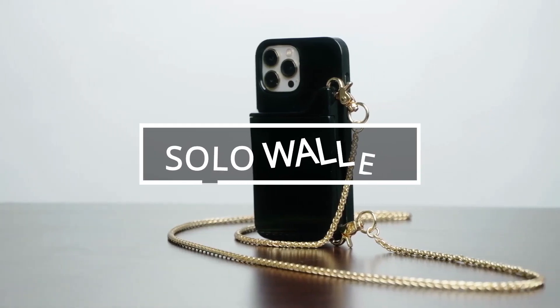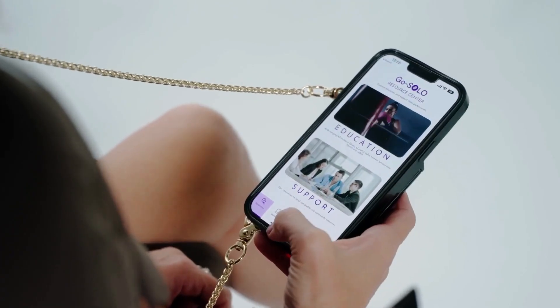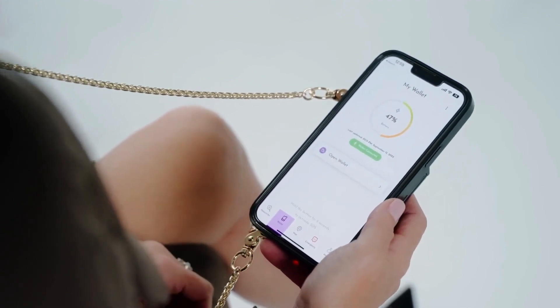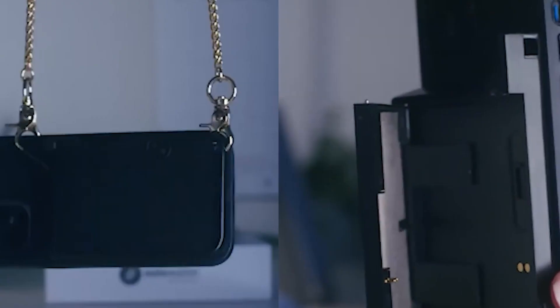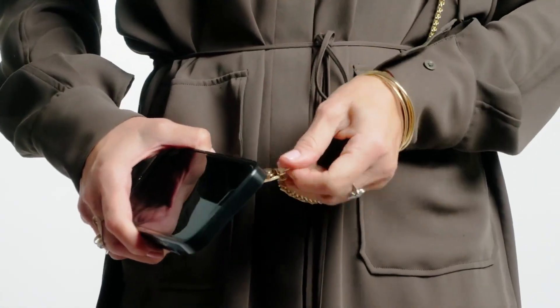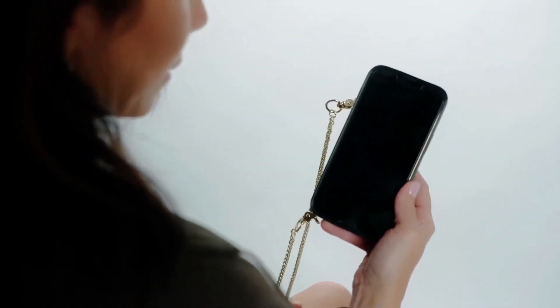It looks like a phone case that you can wear like a clutch. But this sleek phone case also doubles as a biometric-secured wallet, ensuring your cards are safe at all times. By the way, you can detach it if you want. With the convenience of Face ID, you can easily open the wallet and never worry about losing your cards again. Feel free to wear it like a clutch, or attach a custom chain for a crossbody option.